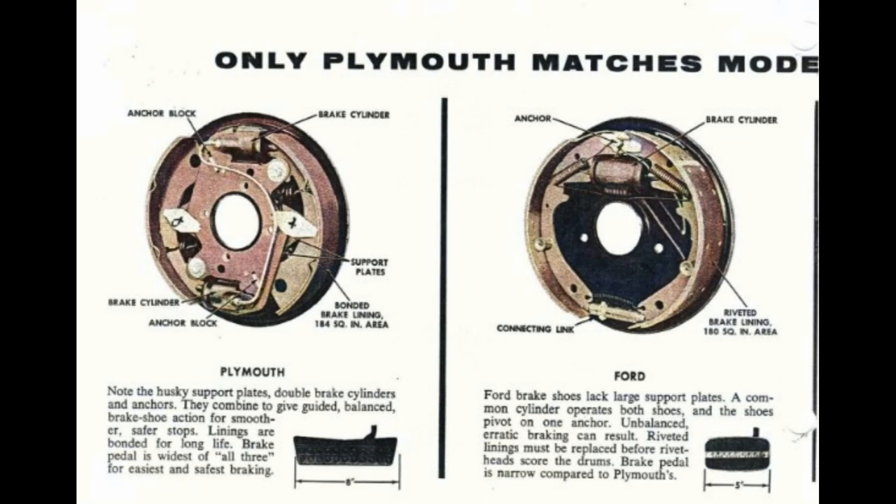Plymouth features husky support plates, double brake cylinders, and anchors that combine to give guided, balanced brake shoe action for smoother, safer stops. Linings are bonded for long life. The brake pedal is widest of all three for easiest and safest braking. Ford brake shoes lack large support plates; a common cylinder operates both shoes and the shoes pivot on one anchor, meaning unbalanced, erratic braking can result. Riveted linings must be replaced before rivet heads score the drums. The Ford brake pedal is narrow compared to Plymouth's.